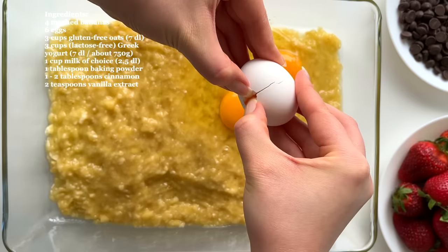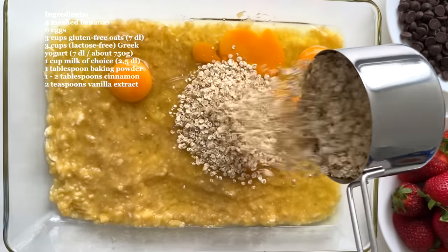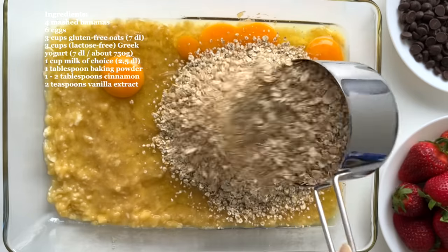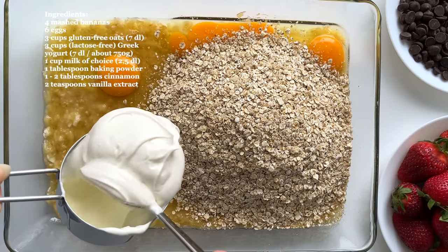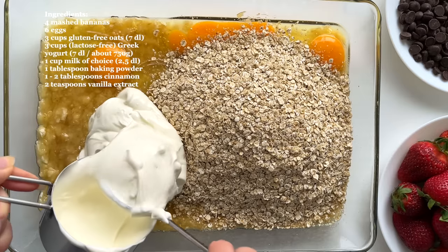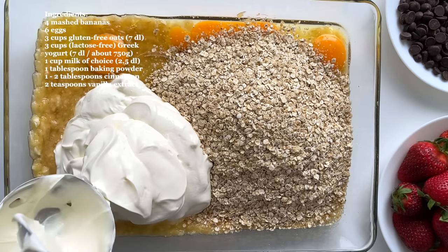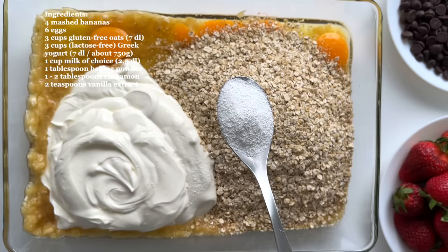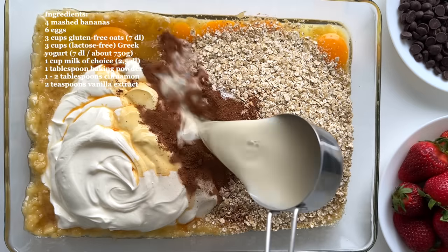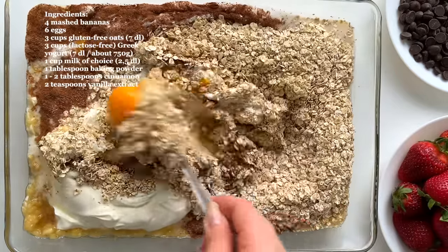Then I add six eggs, three cups of oats, three cups of Greek yogurt — which is a good source of protein — then one tablespoon of baking powder, two tablespoons of cinnamon, and two teaspoons of vanilla extract for some flavor. And lastly, some milk.